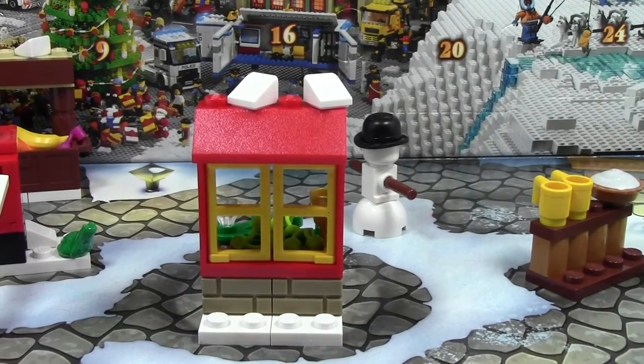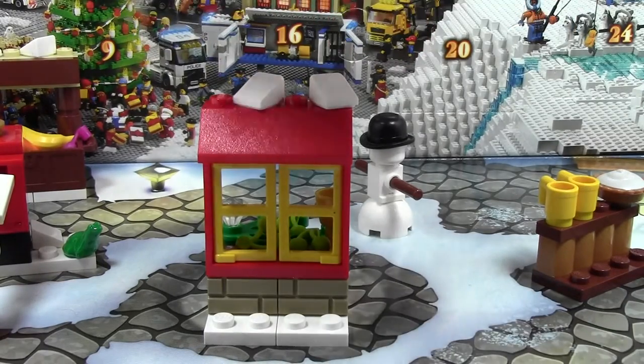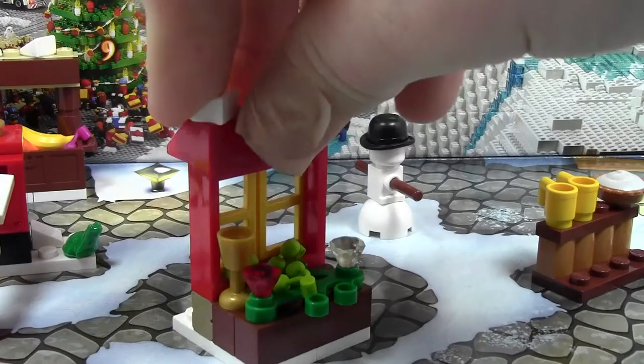Hey everybody, BrickLover18 here today with day number 7 of the LEGO City Advent Calendar 2014. Today's little Advent Calendar build is this hut — another sort of hut, but very different this time, with more food. So the LEGO group is really trying to fatten minifigures up for this holiday season.